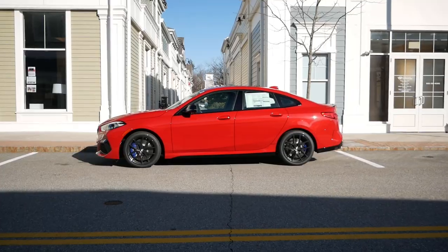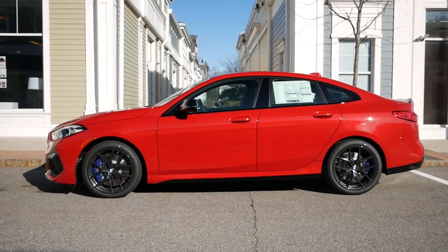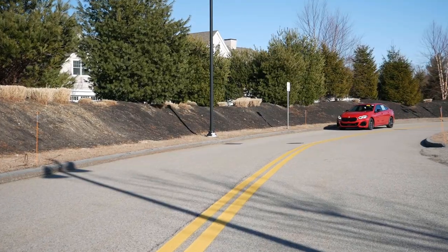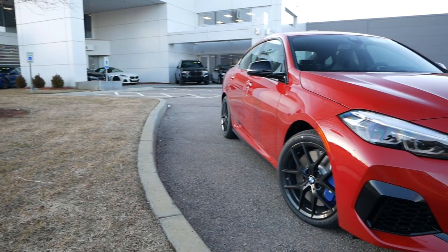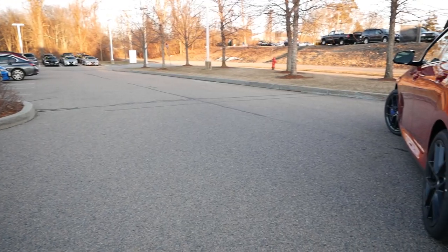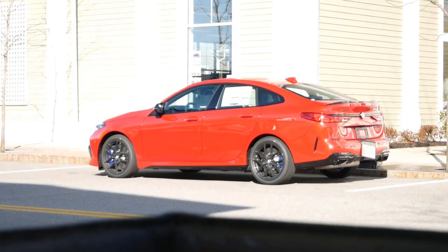In terms of dimensions, the 2 Series Grand Coupe closely resembles the A-Class and is slightly bigger than the Audi A3. Despite many journalists pitting the CLA against the 2 Series due to competitive pricing, the CLA is almost 7 inches longer than the 2 Series Grand Coupe. However, BMW is effectively taking on all German competition in this segment with just one car, thanks to its starting price, optional packages, standard all-wheel drive, and performance.